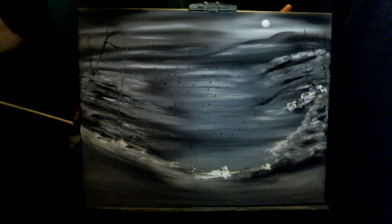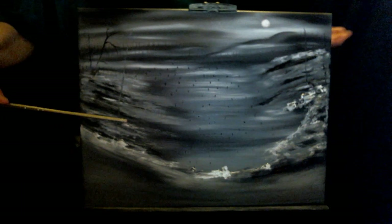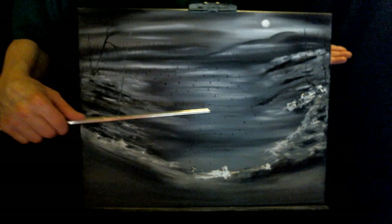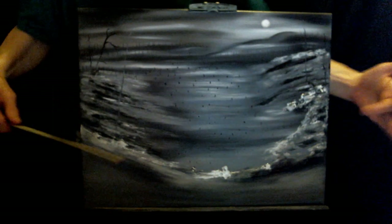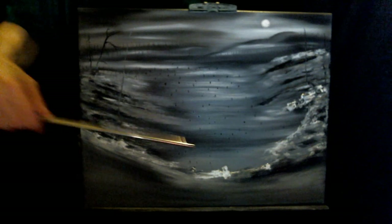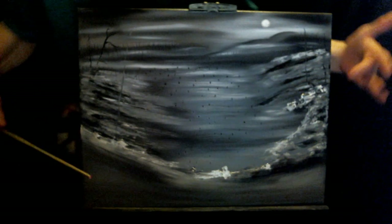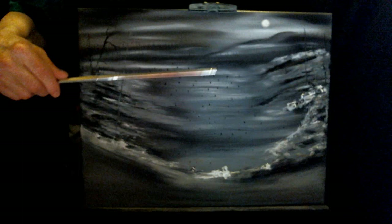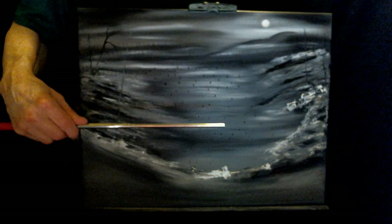If you look at these peaks, all these land masses — they kind of go downward into a valley which is deep in the center of the painting. Same with this side over here. You see kind of like a slope going down, and basically this is where your focal point is going to be right here.